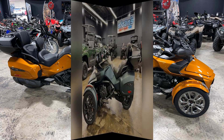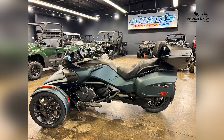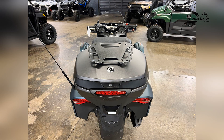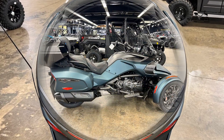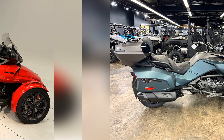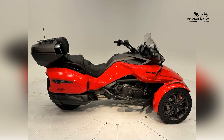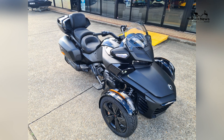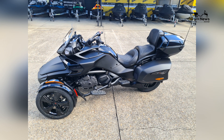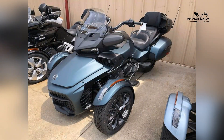Comfort is paramount in the design of the Spider F3 Limited Special Series. The motorcycle boasts a luxurious seat with enhanced lumbar support, ensuring maximum comfort for both rider and passenger during long rides. Adjustable footboards and handlebars allow for a tailored riding position, accommodating riders of various sizes. The vehicle is also equipped with heated grips and seats, providing warmth and comfort in cooler weather.